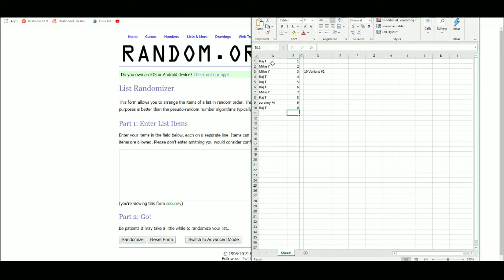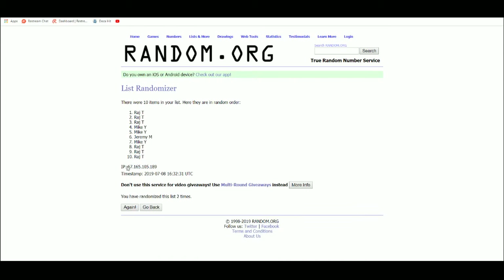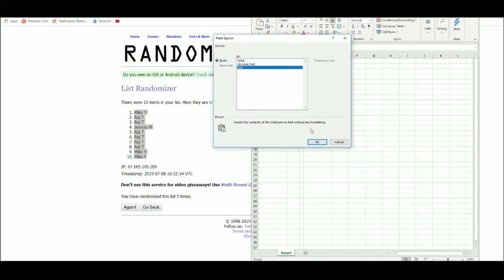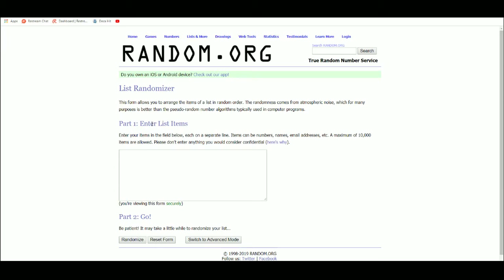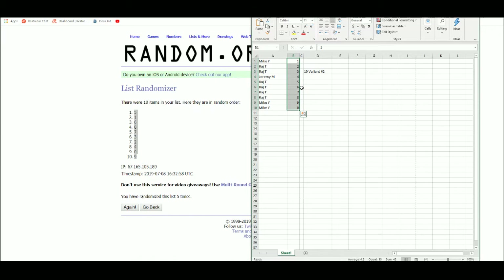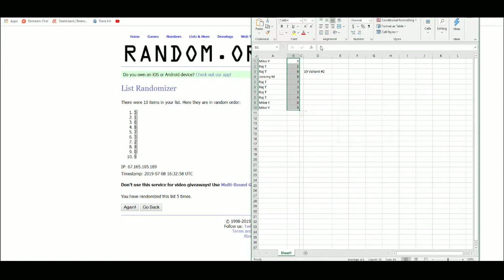Let's go over to random.org — got the list of 10 names right there. Mike Y is up top and on bottom. We've got 1 through 0 here. 5 up top, 9 on the bottom. So we've got Mike Y with 5, 0, and 9. Jeremy M gets 8, and that leaves Raj with 1, 6, 7, 3, 2, and 4.